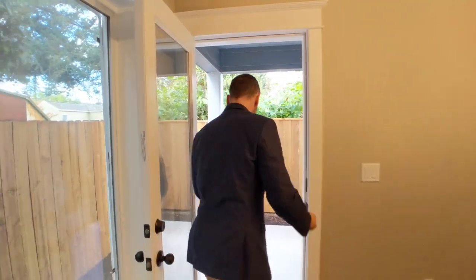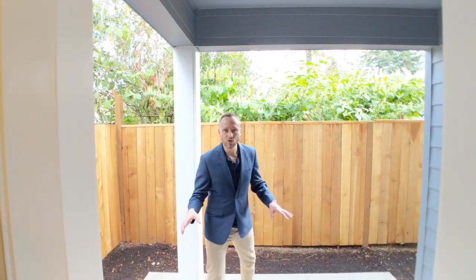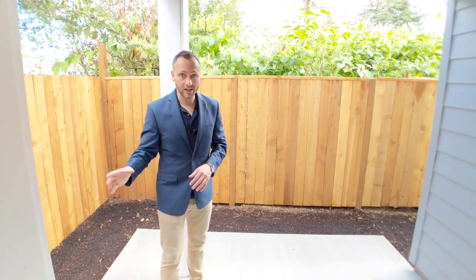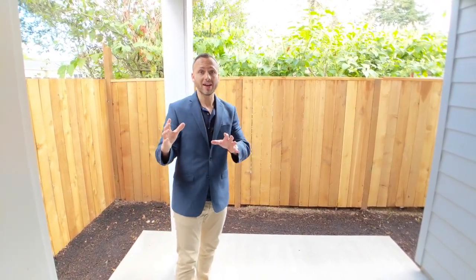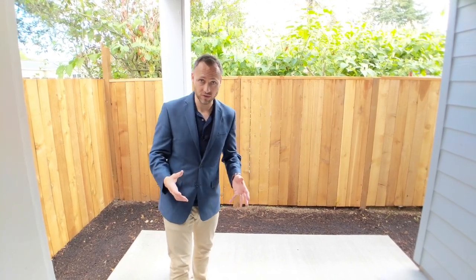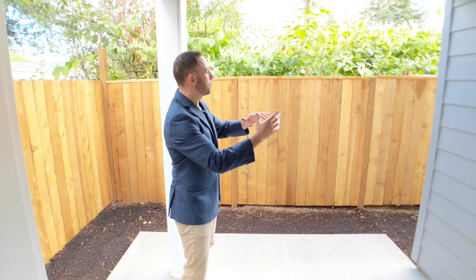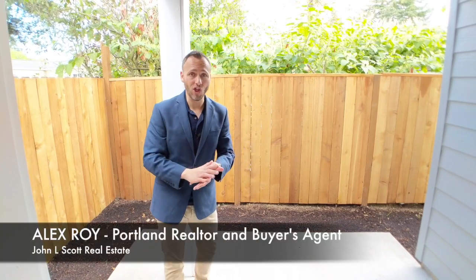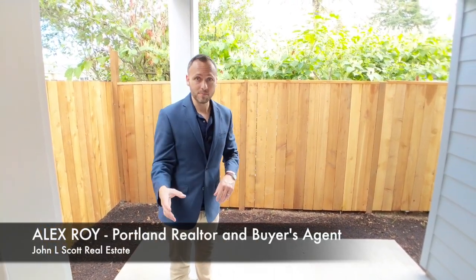Let's check out this patio — look at this. Still lots of room for the barbecue outside. Sure, you don't have a whole backyard, but this is a great alternative to buying an attached row house where you're sharing a wall with somebody. Here you've got an actual buffer between you and the neighbors, some pretty good privacy back here, and you don't have a backyard you have to mow every weekend. So this could be the perfect house for the right buyer.